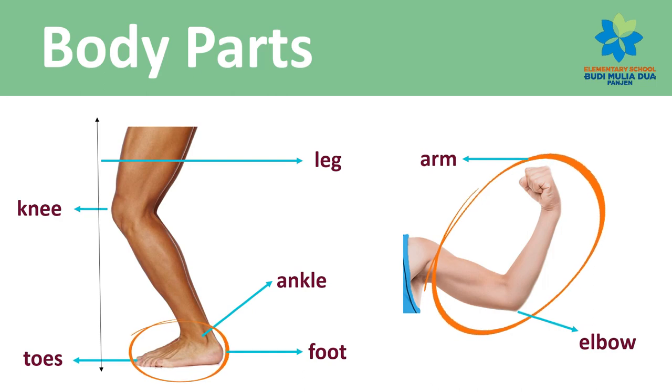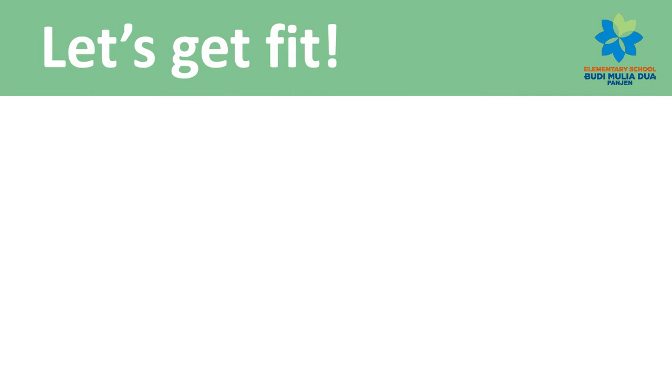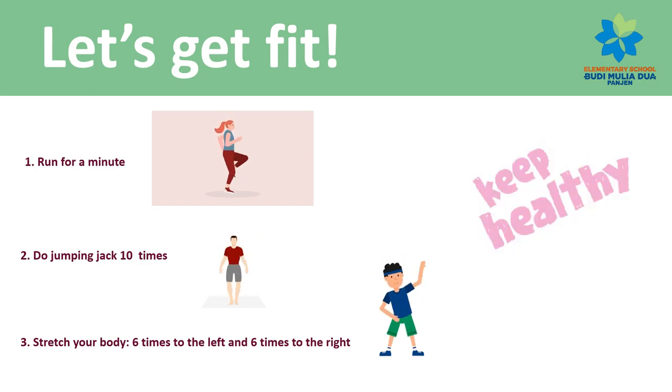Arm, elbow. Let's get fit! First, run for a minute — do like this example. Second, do jumping jacks 10 times. And stretch your body six times to the left and six times to the right. Keep healthy!